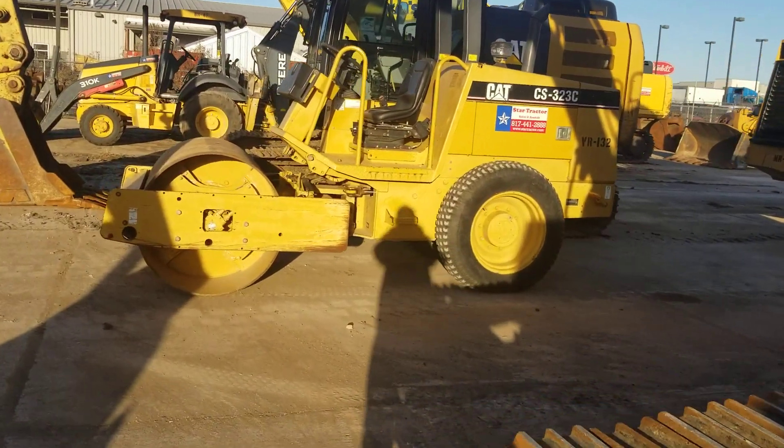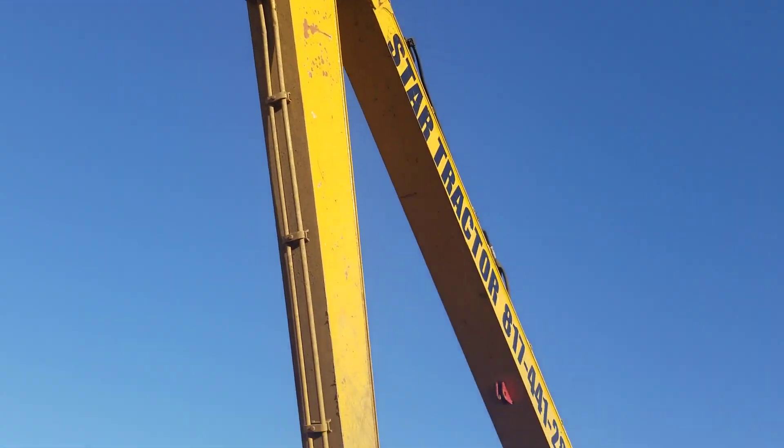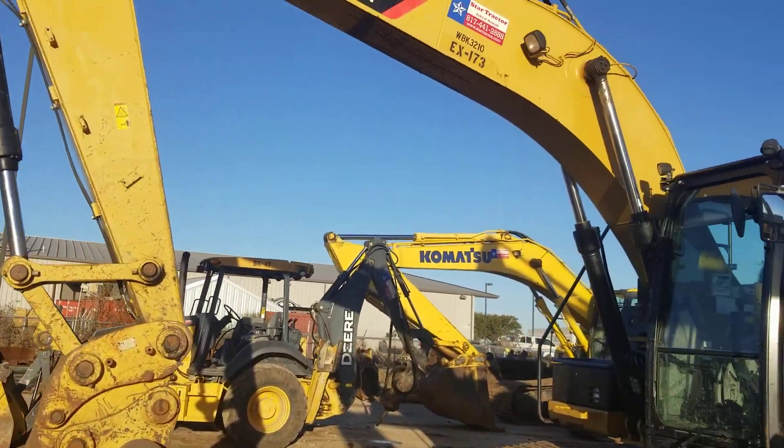Got our little 50-inch smooth drum roller. Long reach. Like I said, it hasn't been really through the wash rack. Small excavator here, 320E.